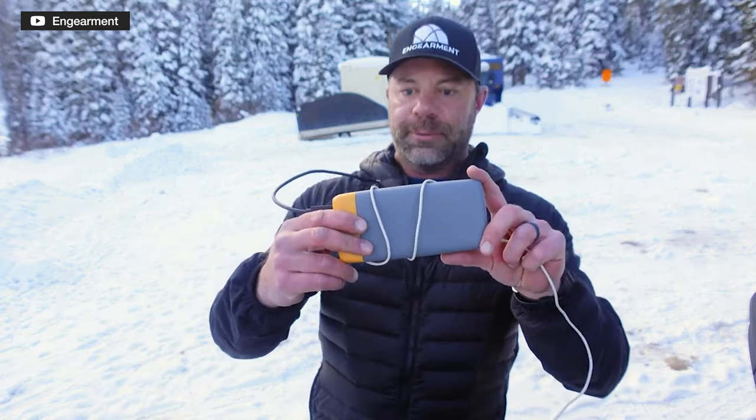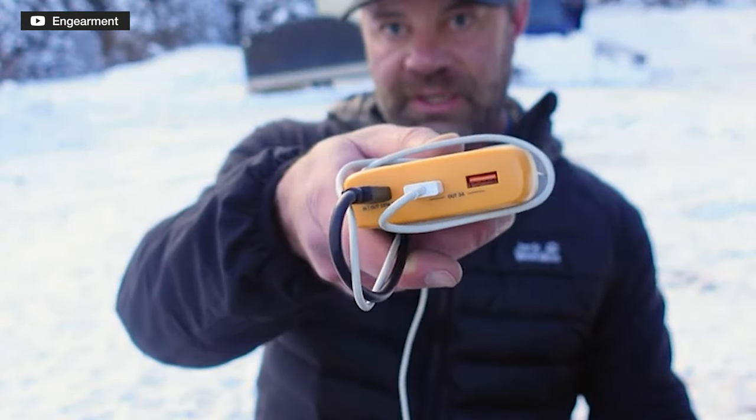Portable power packs are generally fairly cost-effective in terms of size and capacity, and they're really easy to charge at home. For example, Ben's holding one here — a BioLite, I think — with a 6,000 milliamp-hour battery. A Google Pixel phone has roughly a 3,780 milliamp-hour battery, so something like that would charge his phone almost two full charges.